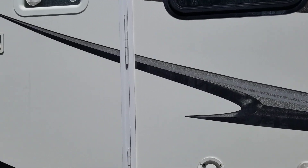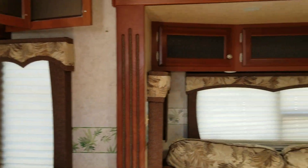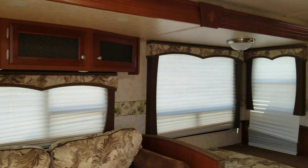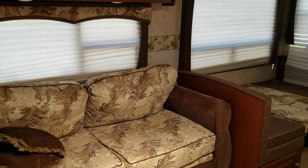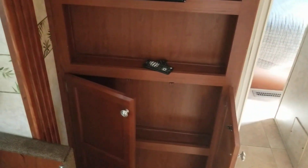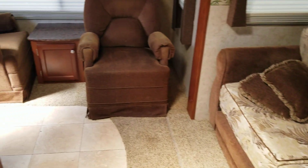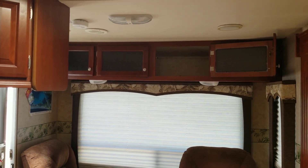Let's go up inside the coach. There's a large slide-out in the living room with a couch and a dinette in it. It has a place for a TV and a stereo. There are two reclining chairs in the back, cabinets above, and nice wood throughout this RV.